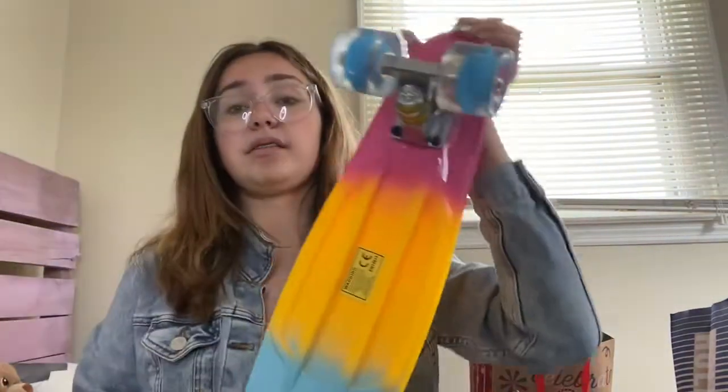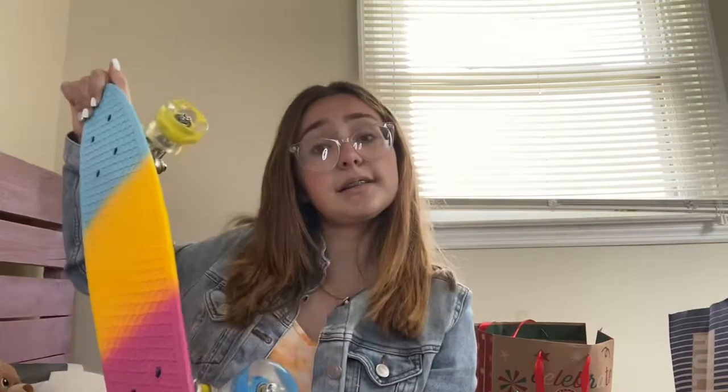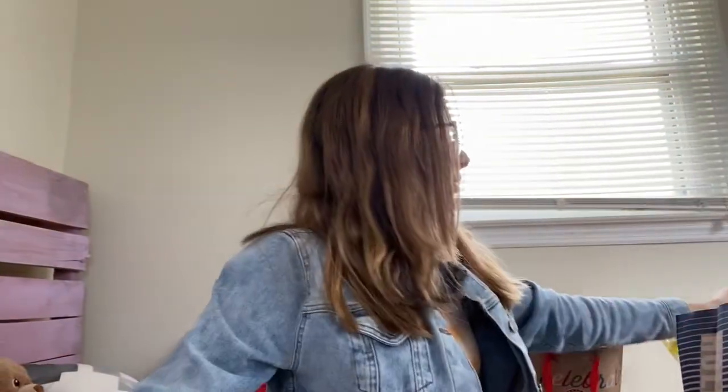The first thing I got is a penny board — it's basically a skateboard, it's really nice. The next thing I got is a sketchbook, so you can sketch like clothing and stuff.